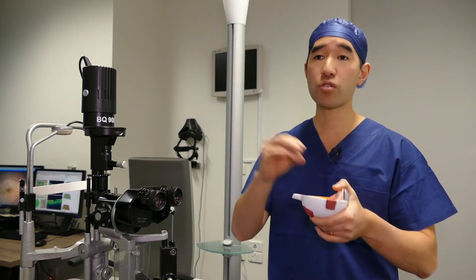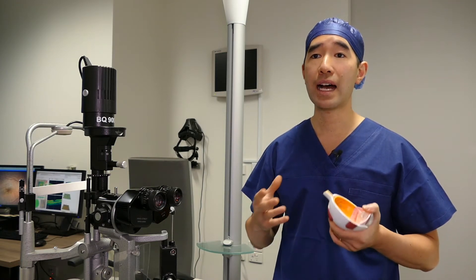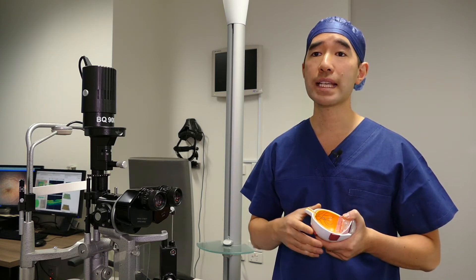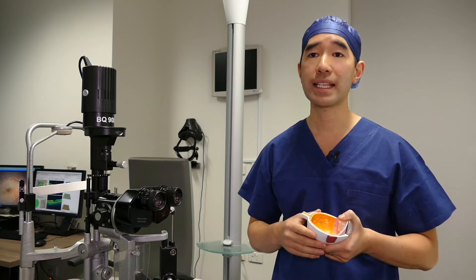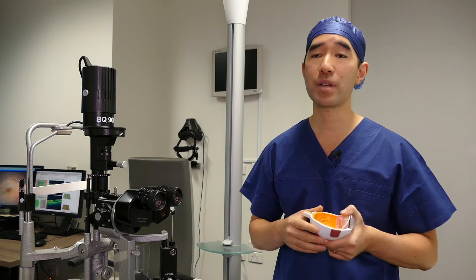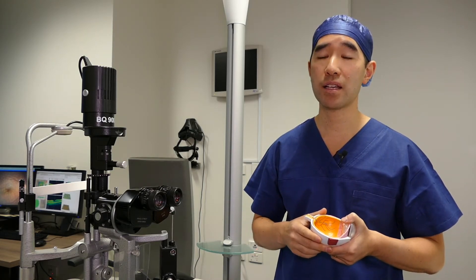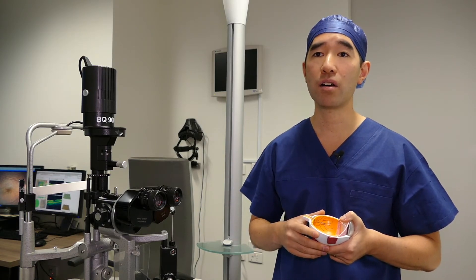Removing the vitreous jelly from inside the eye in itself is not harmful to the eye. The only side effect is that it will cause a cataract if you have not yet had cataract surgery, and so removing the jelly does mean that you will need a second cataract procedure, usually within one year of the operation.